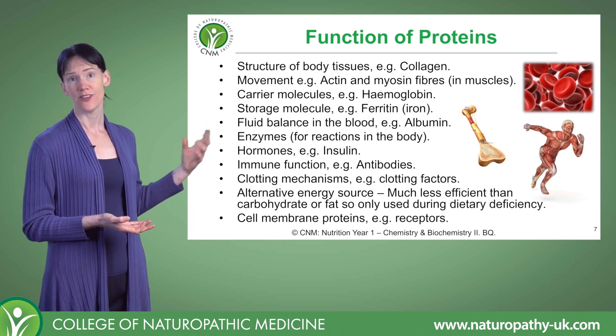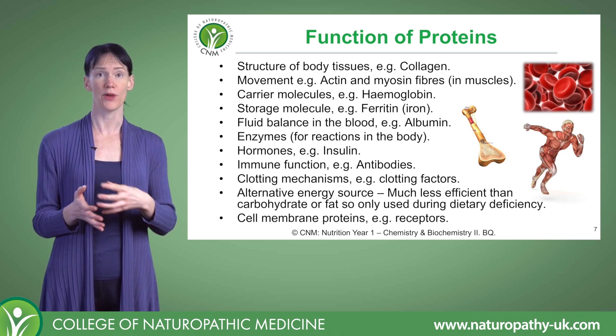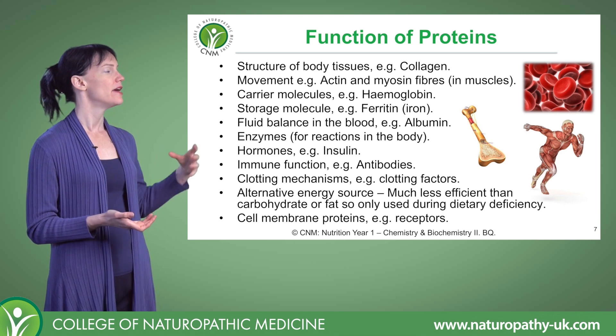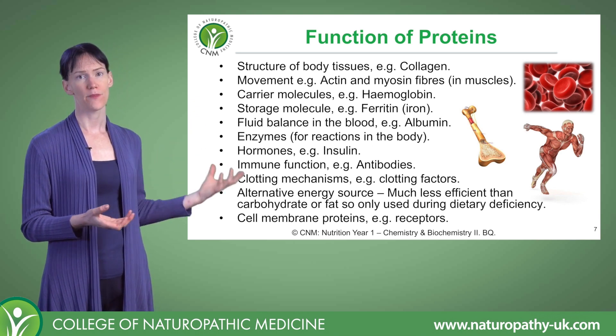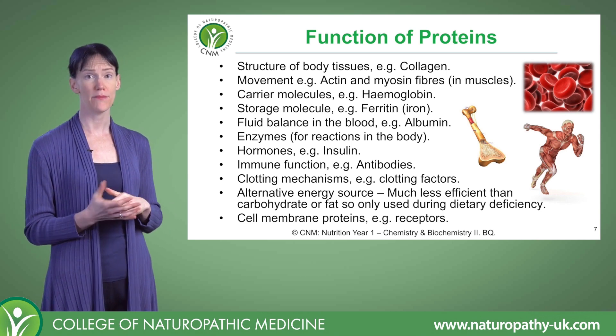We can also use proteins to store things. We have the storage protein ferritin for storing iron when we have an excess supply. Proteins can also help us to balance the water balance in our bloodstream, such as albumin, which is made by the liver.